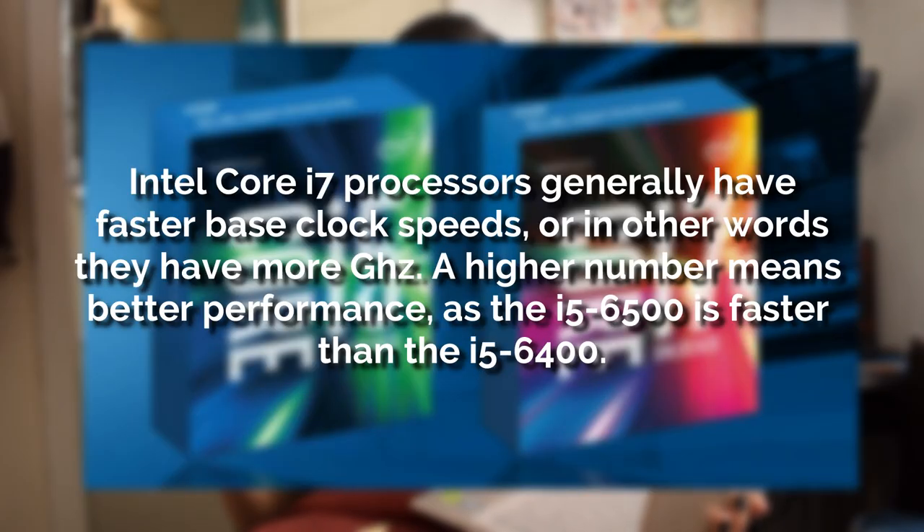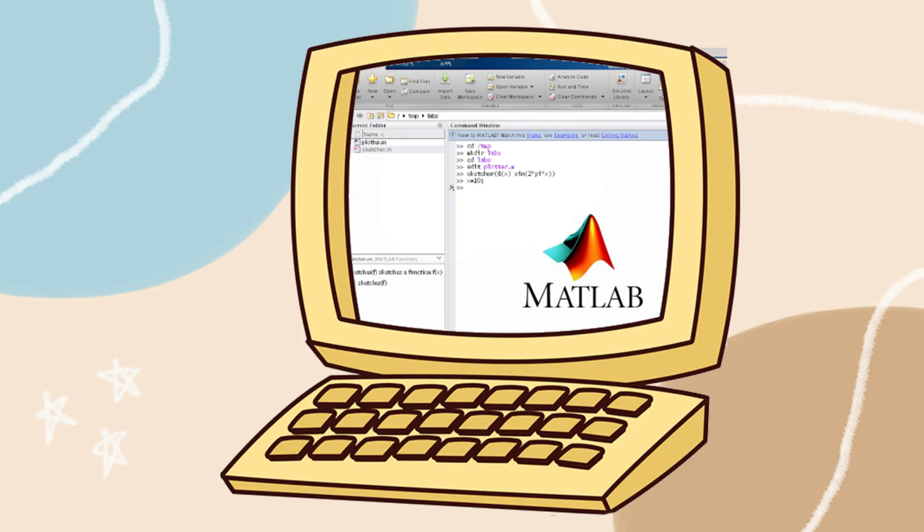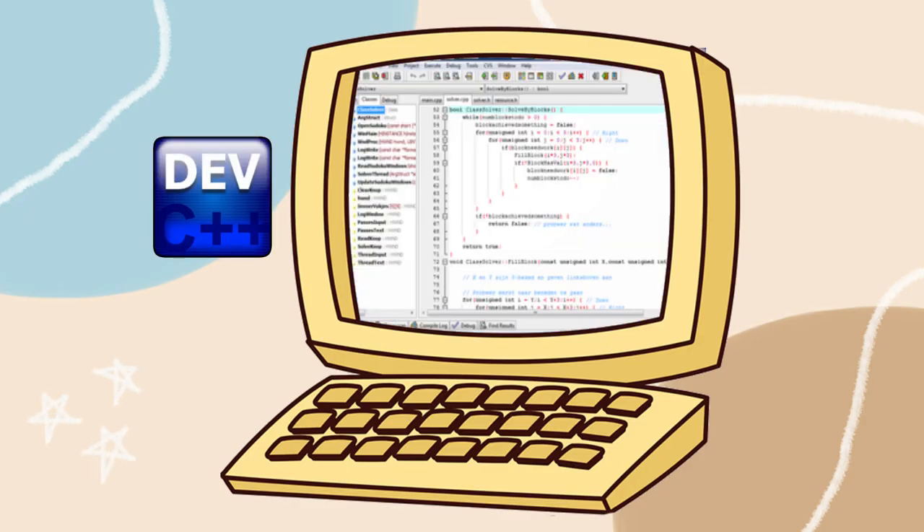Some people ask me what tools they need when they enter Mapua. They also ask what laptop is needed for college. My suggestion is you really need to have a Core i7 so you won't have problems downloading software. I have MATLAB — this is one of the most essential ones — and DEV C++. This is software for programming in engineering electronics. You'll have subjects about these.